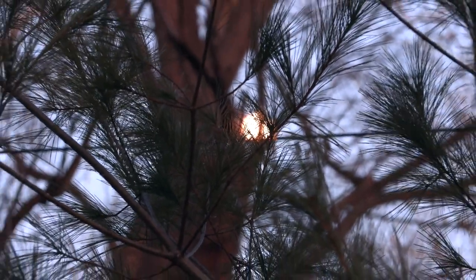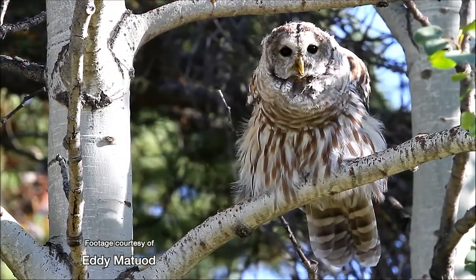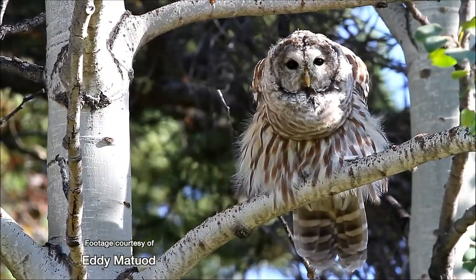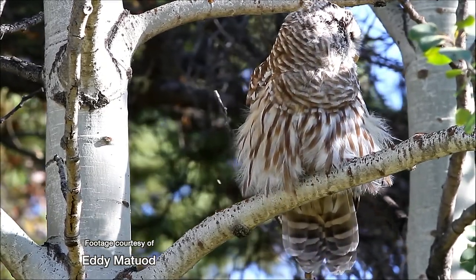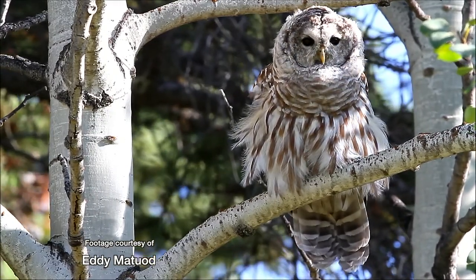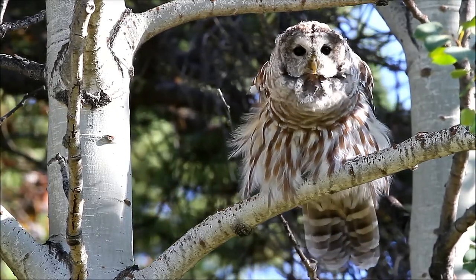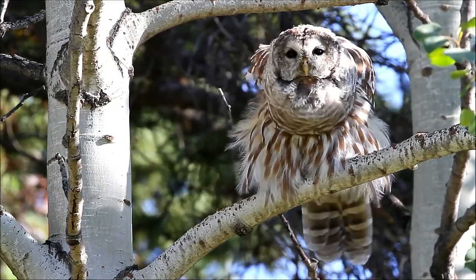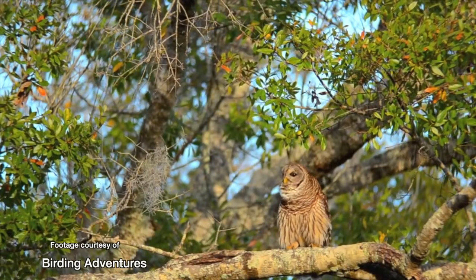"Who cooks for you? Who cooks for you?" They sound pretty much like they have a kazoo stuck in their throat, in both sexes, because their calls are virtually the same. Hers is a little bit higher pitched, but really the only way you're likely to know you're hearing a female is that she may have a tremolo at the end that the male doesn't have.